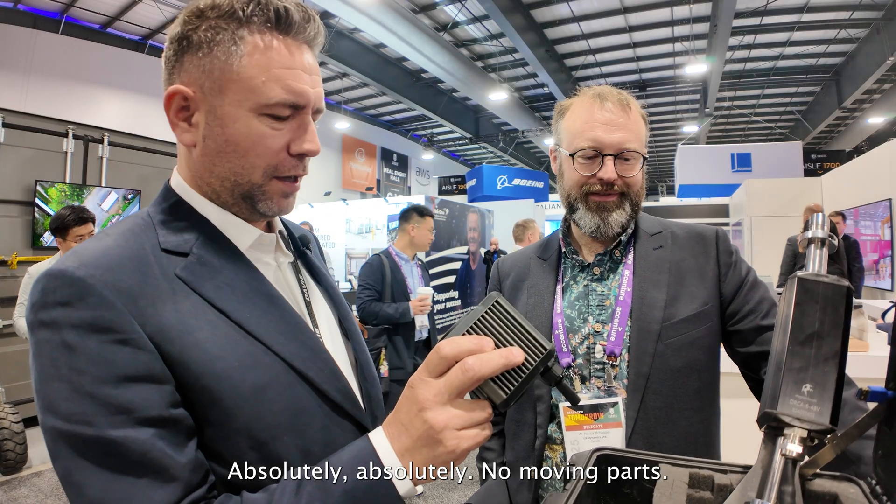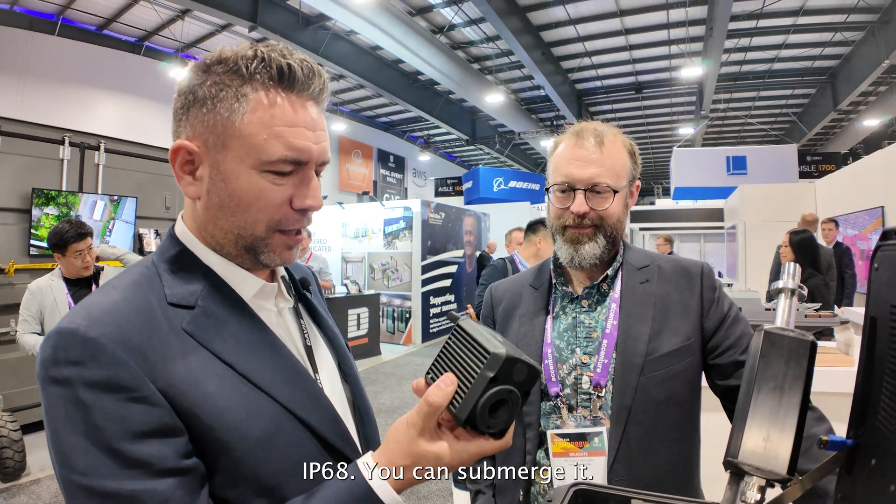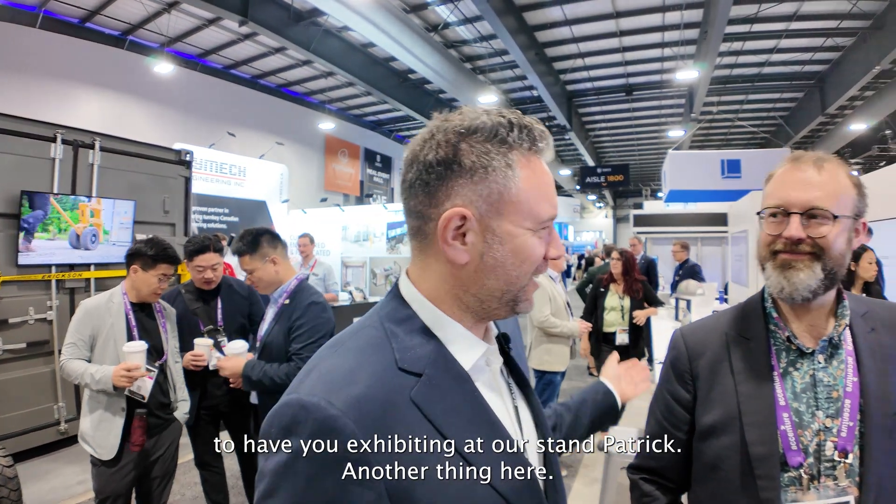No moving parts. IP68 — you can submerge it. It's great technology and it's Canadian. We like to show Canadian industry and we're happy to have you exhibiting on our stand, Patrick.